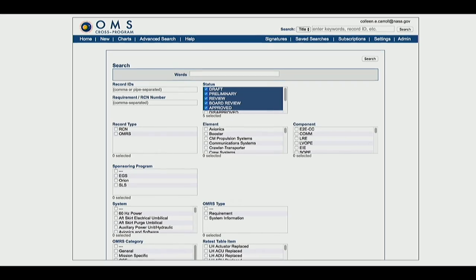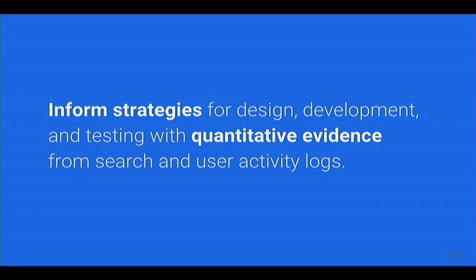Before building the new cross-system search application, the team decided to do a search log analysis of their existing systems to understand how users were currently searching. The overall goal was to inform the strategies for design, development, and testing with quantitative evidence from search and user activity logs. The framing is 'inform strategies' rather than 'inform decisions' because of certain limitations to this data — it helps know what to tackle first and where to look.